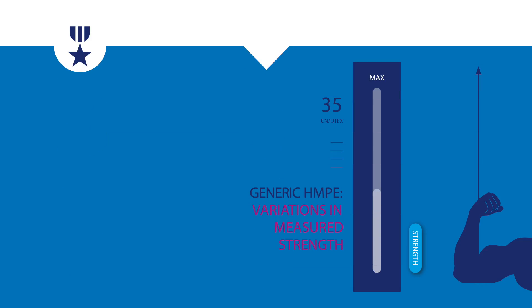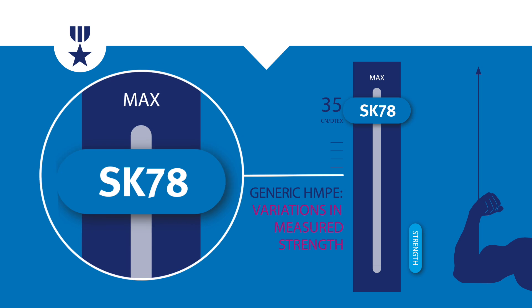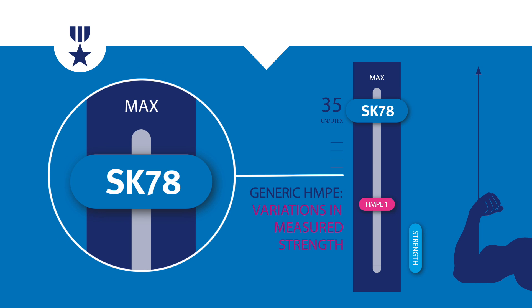In strength performance tests, generic HMPE fibers show significant variation, while Dyneema, the world's strongest fiber, is always matching its claimed strength.